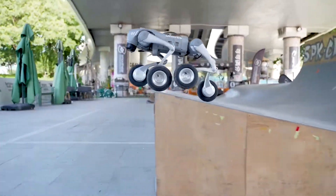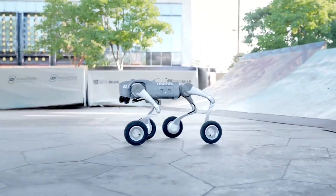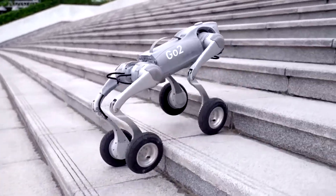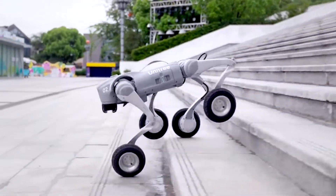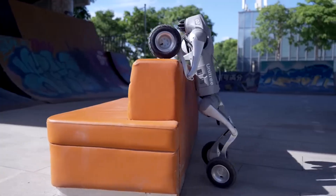Chinese robotics firm Unitree is taking on U.S. rivals like Boston Dynamics with an interesting update to its four-legged Go 2. In a new video shared by the company on YouTube, the new wheeled bot appears to be a bit more aggressive against its non-wheeled counterparts, appearing to be faster in a side-by-side race.